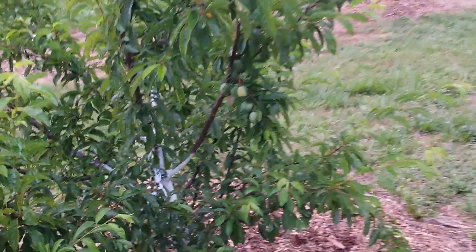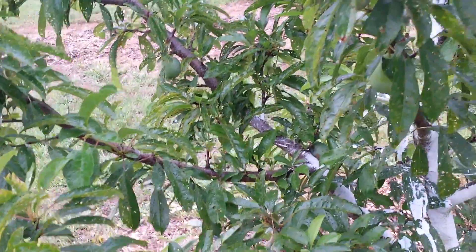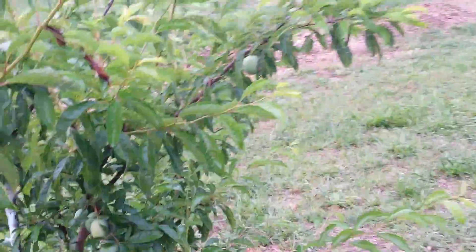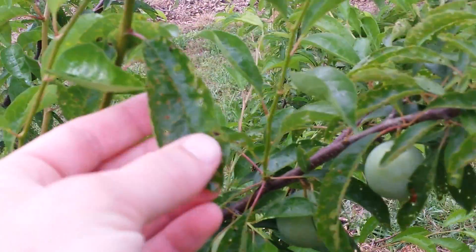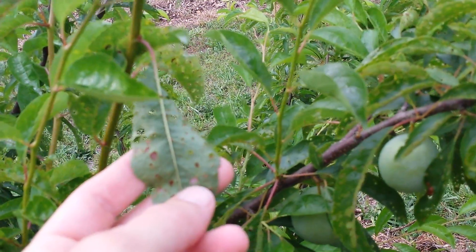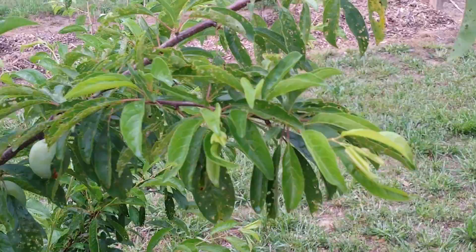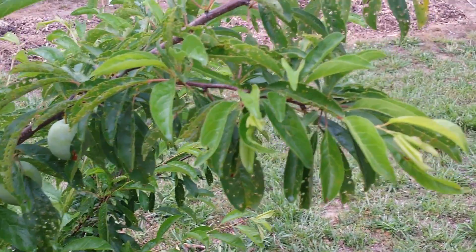There's another plum tree over here next door and it's got some plums on it. I think I just planted this tree last year but it has some plums. And again something's been eating on it too if you see the leaves. So I've clearly not been spraying enough. My goal was to spray them every weekend but we've had a lot of rain so I haven't done such a good job.